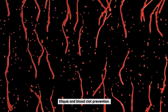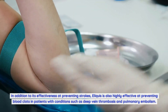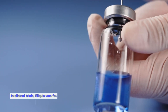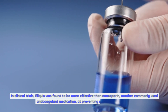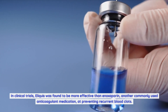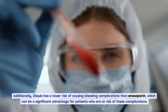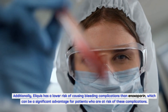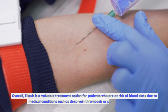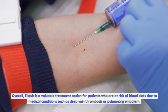In addition to its effectiveness at preventing strokes, Eliquis is also highly effective at preventing blood clots in patients with conditions such as deep vein thrombosis and pulmonary embolism. In clinical trials, Eliquis was found to be more effective than enoxaparin, another commonly used anticoagulant medication, at preventing recurrent blood clots. Additionally, Eliquis has a lower risk of causing bleeding complications than enoxaparin. Overall, Eliquis is a valuable treatment option for patients at risk of blood clots due to conditions such as deep vein thrombosis or pulmonary embolism.